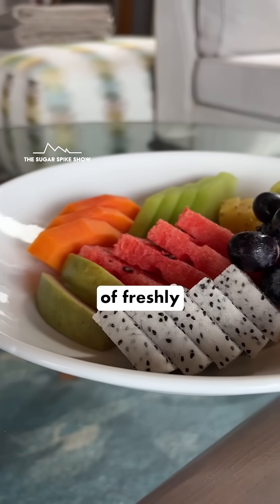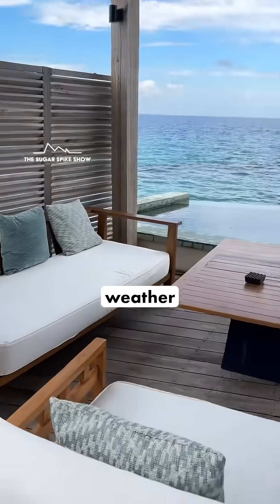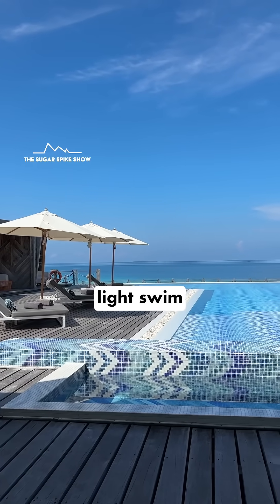For lunch, I had a bowl of freshly cut fruits along with a cup of coffee, because after that I wanted to go snorkeling as the weather was great and then go for a light swim in the pool.